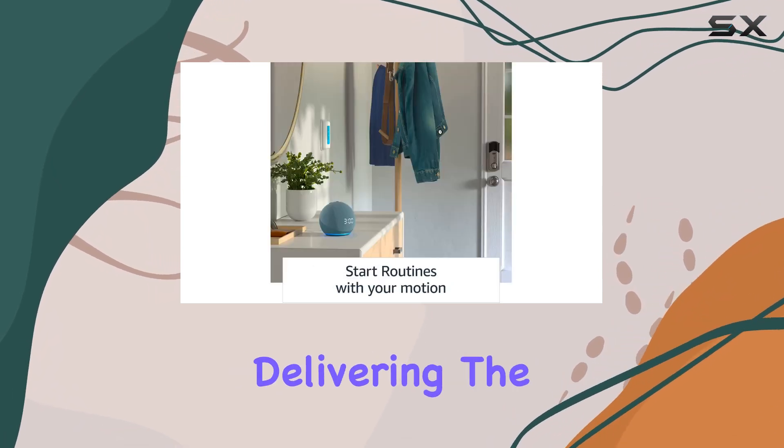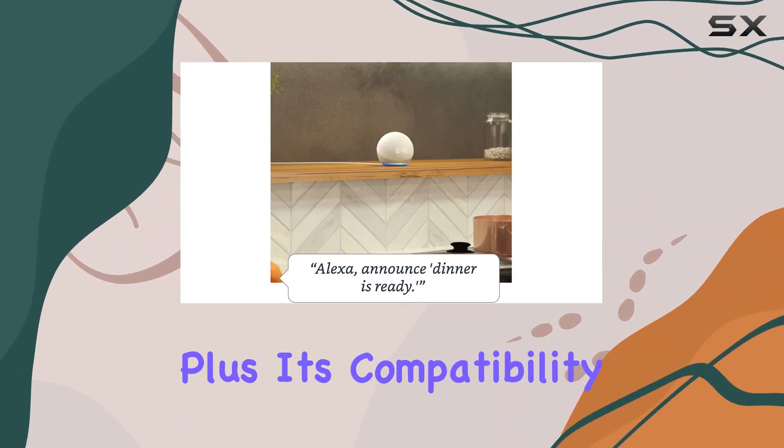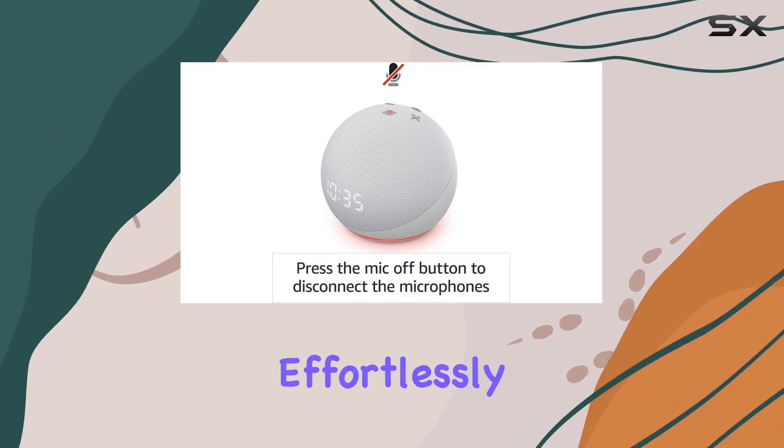Alexa is, as always, ready to help — from telling jokes to playing music, answering questions to delivering the latest news, this smart speaker has you covered. Plus, its compatibility with various devices lets you control your smart home effortlessly.